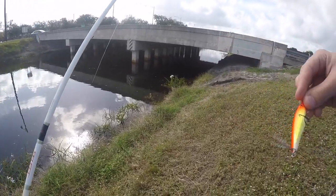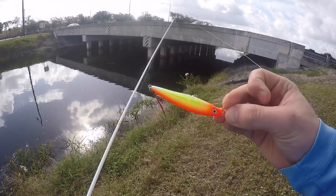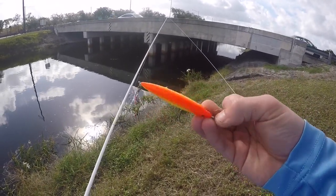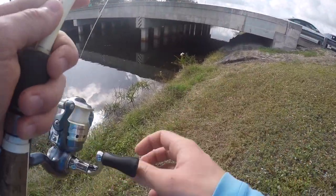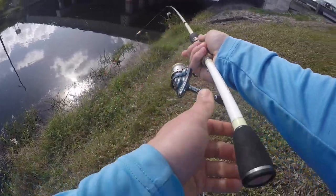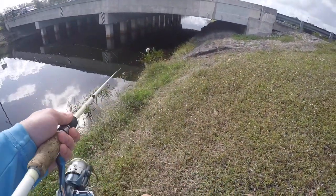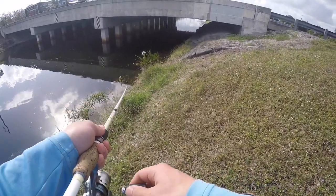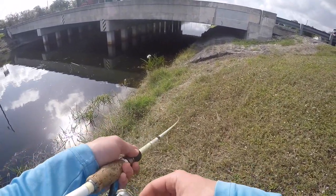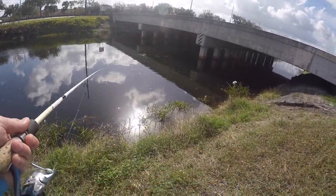Apparently peacocks like bright colors, so I'm throwing this little X-Wrap — it's got some chartreuse with orange on the back and white on the belly. Supposedly this is a good color. When I was in Bass Pro picking it out, there was a guy there looking for the same bait he had caught a big peacock on not long ago, and it happened to be the exact same lure I had in my hand, which is what I have on my rod right now.